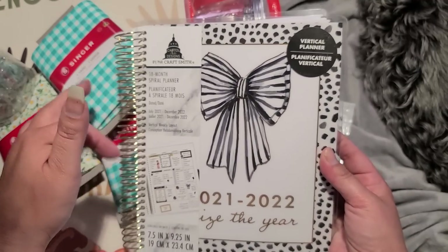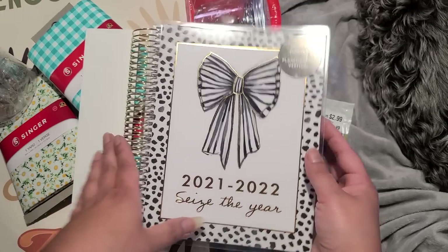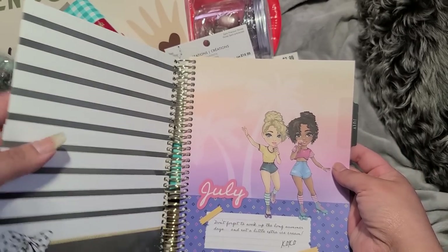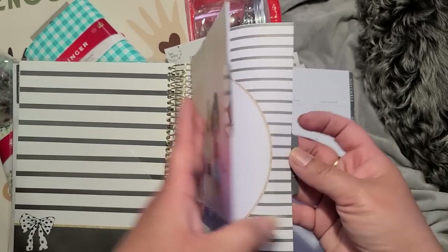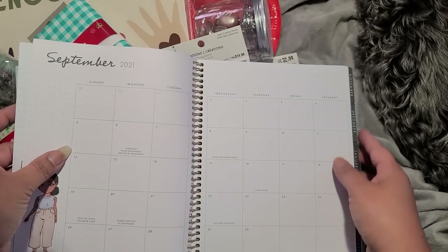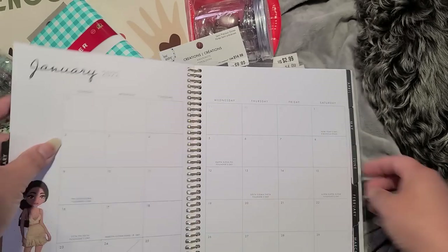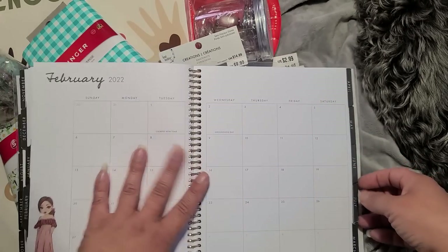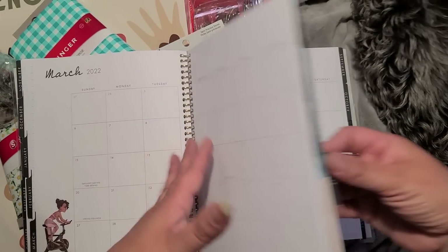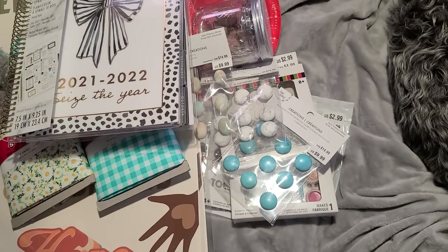Oh, this planner is pretty. I don't like using spiral bound — I like Happy Planner because I can take the pages in and out. But this is a 2021-2022. That's pretty — look at that inside cover, that's pretty too. There's a little pocket right here. Look — it's like little girls, like ladies in here. Oh, December — they're like dressed up, so it's like a seasonal planner. New Year, Valentine's Day. March isn't like green, it's like workout. I wouldn't use this one though.